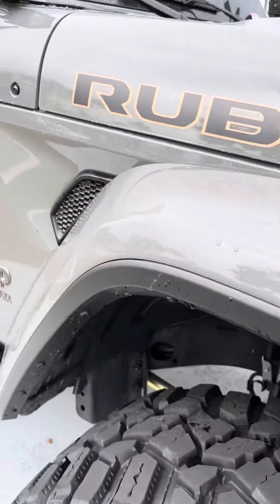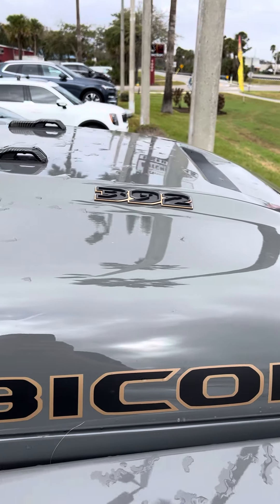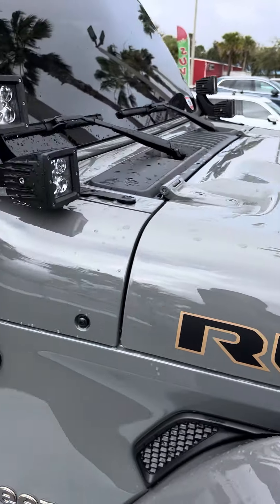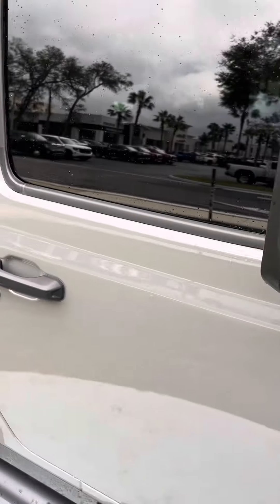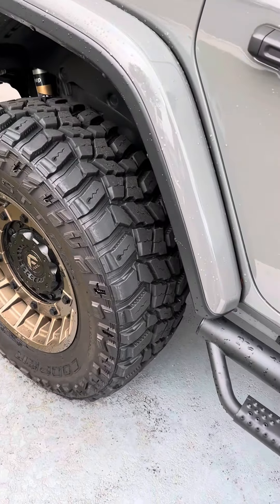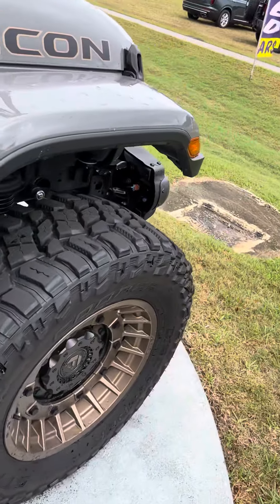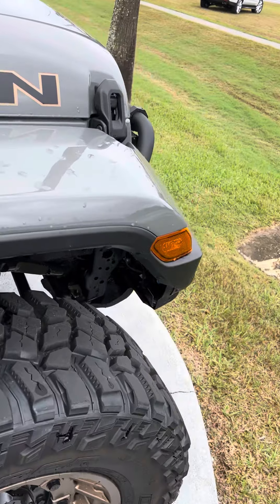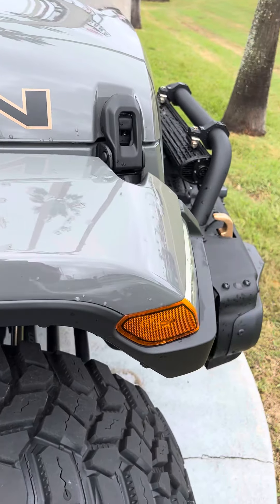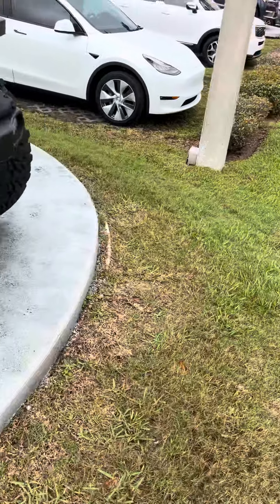If you have any questions, give Justin Rickard a call at 386-236-5103, or you can reach me on my cell phone at 386-804-7207. Give me a call, let's set up a time to come schedule a test drive on this beautiful Jeep — you're gonna love it once you get in it, full of power.